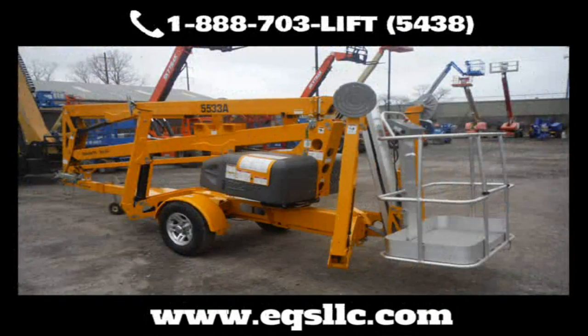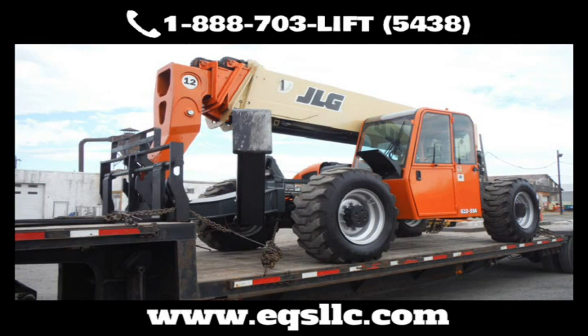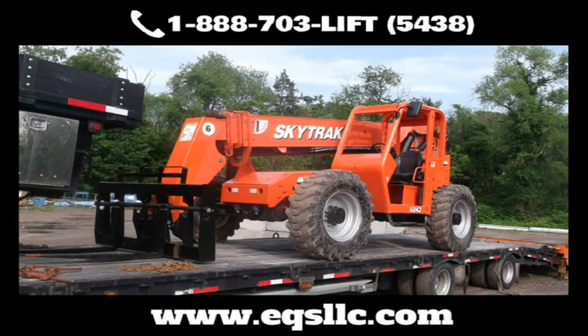Just need parts? No problem — just tell us what you need. From JLG, Genie, SkyTrack, Lull, Gradle, SkyJack, and many more, we have a wide selection and can most likely get it faster and cheaper than you can find on your own.